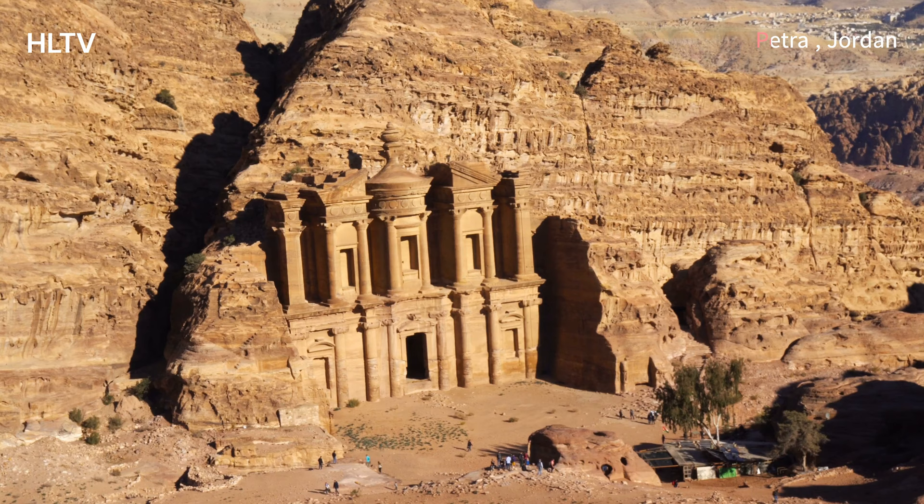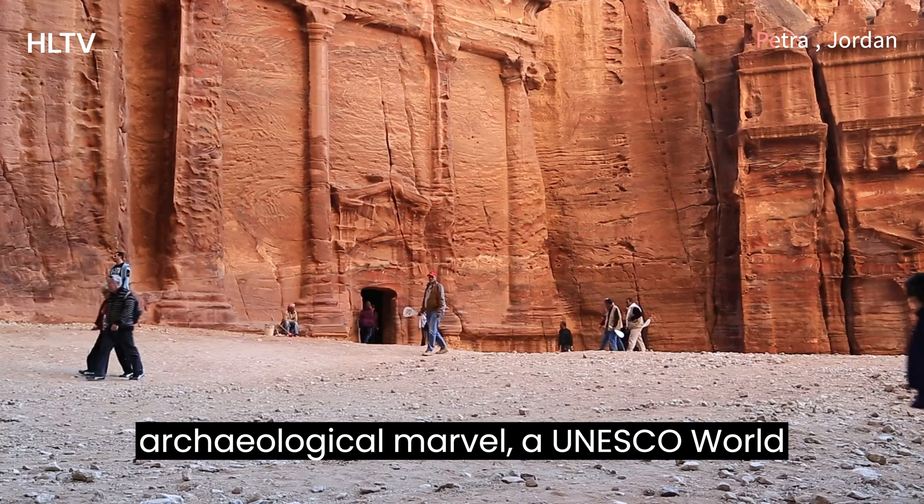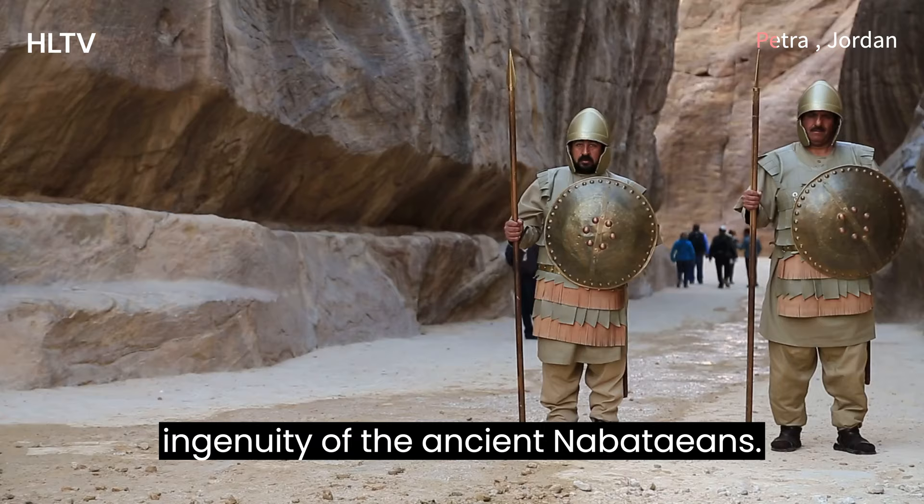Carved into the side of dramatic sandstone cliffs, Petra is an archaeological marvel, a UNESCO World Heritage Site, and a testament to the ingenuity of the ancient Nabataeans.